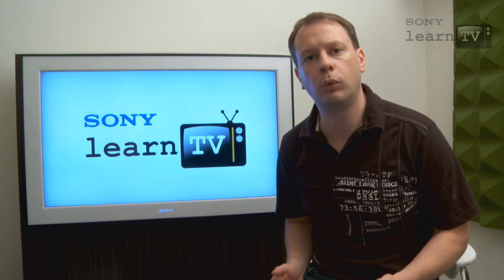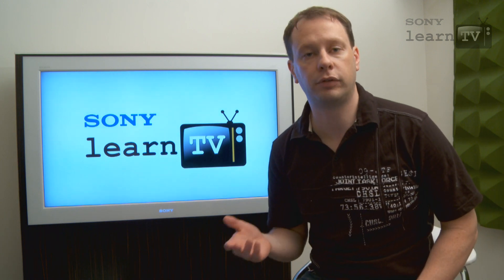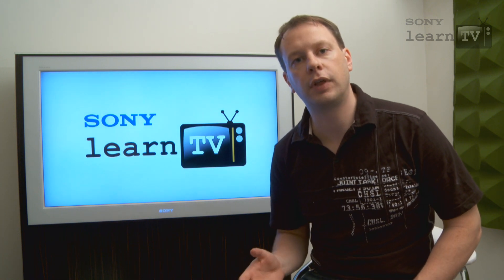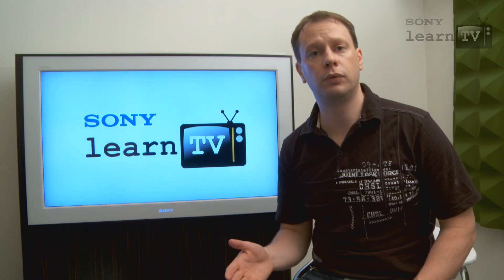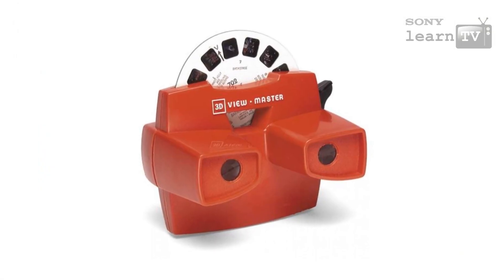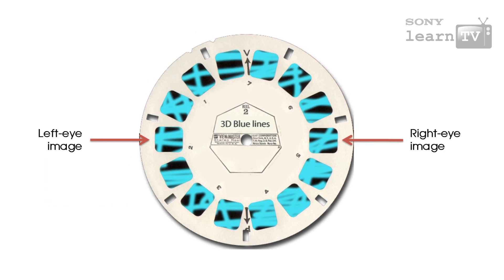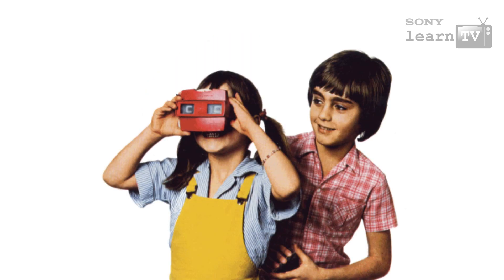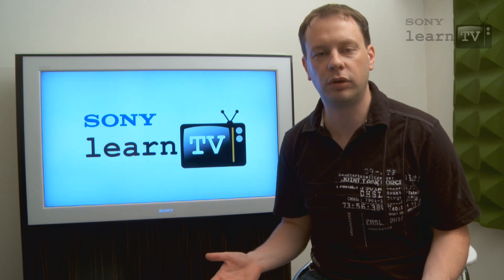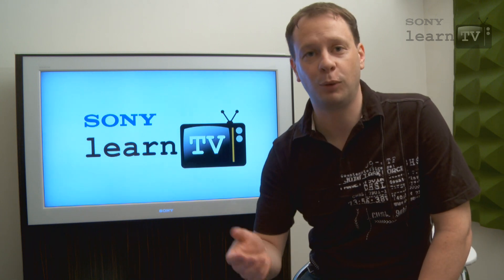If part of seeing depth in the real world is seeing different images with each eye, then any display that offers 3D needs to be able to replicate that experience. Over the years they've tried a number of different technologies. Many of you will remember 3D Viewmasters from when you were kids. With a Viewmaster you're literally looking at a different image for each eye, but it's a fairly personal experience. So if you want friends or family to enjoy 3D with you, you're going to need to go for a bigger display, such as a cinema screen or a TV.